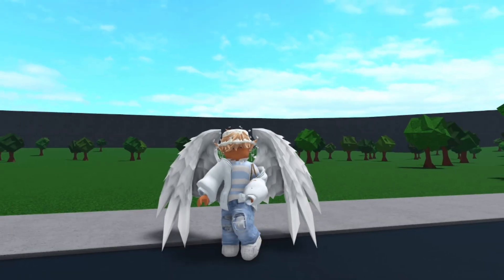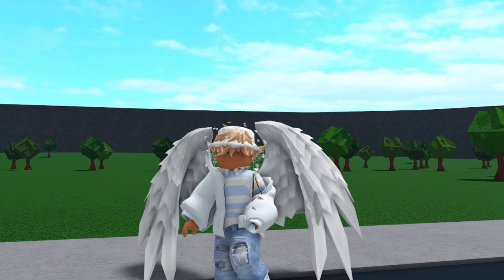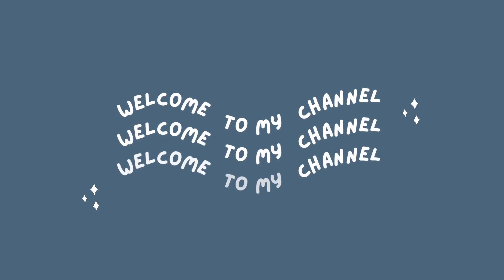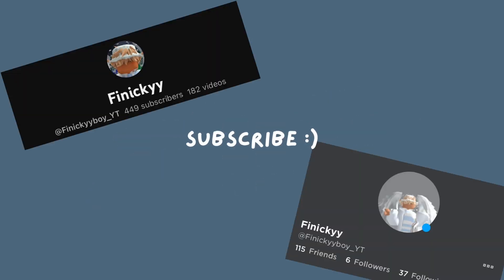Hey guys, what's up? It is me and in today's video we are going to be checking out the new gym and sports and yoga update. So let's get on to the video. Oh hello guys, make sure to subscribe and follow all my socials.